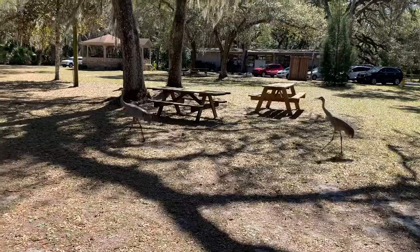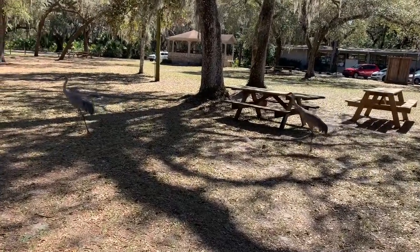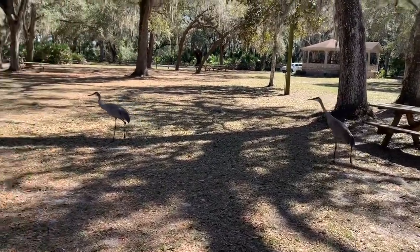There's abundant wildlife including the sandhill cranes that you see here. They also have gopher tortoises, a variety of snakes, woodpeckers, hawks, and a lot of songbirds.